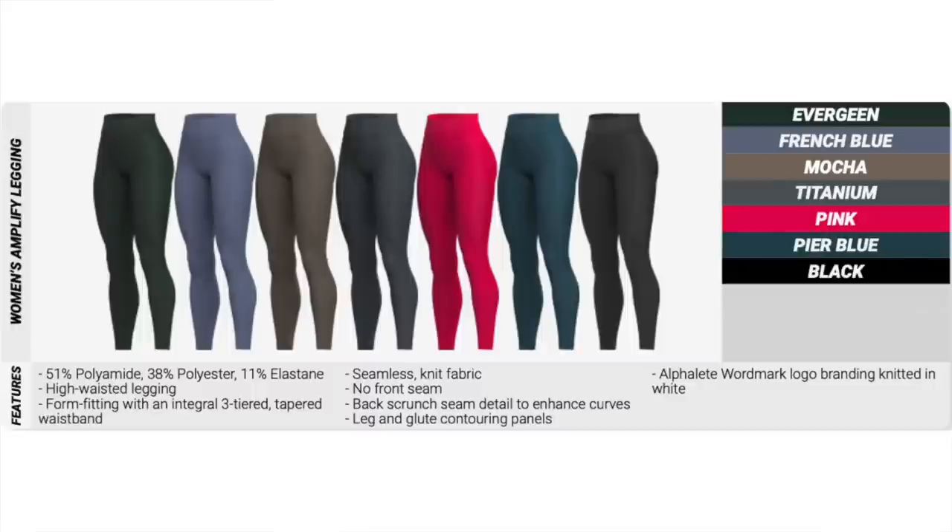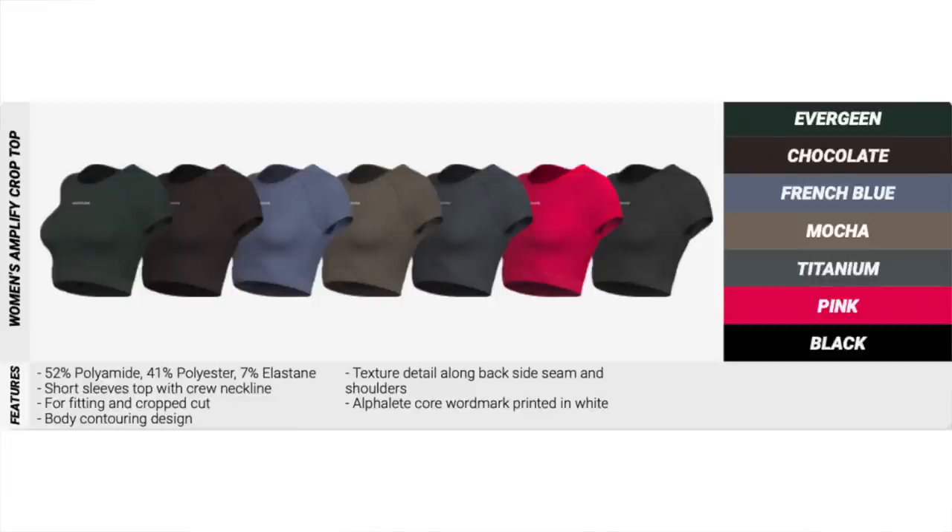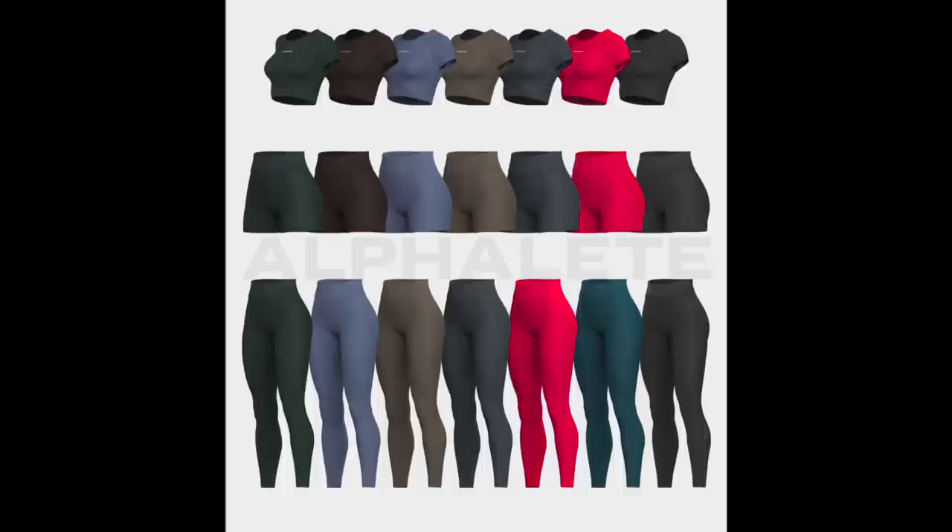We have evergreen, French blue, mocha, titanium pink, pure blue, and black for the leggings. For the shorts — these are the 4.5 inch inseam — we have evergreen, chocolate, French blue, mocha, titanium pink, and black. Each item is in slightly different variations; for example, the shorts are not coming in the pure blue. And last but not least, what's launching is a brand new crop top — short sleeve, perfect for summer. The crop tops come in evergreen, chocolate, French blue, mocha, titanium pink, and black. So there are no long sleeve crop tops or sports bras launching — just the 4.5 inch short, the crop top, and leggings.